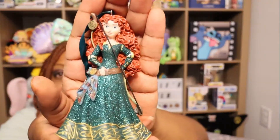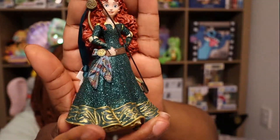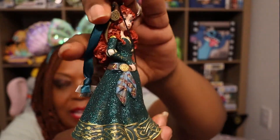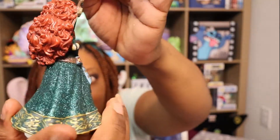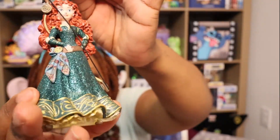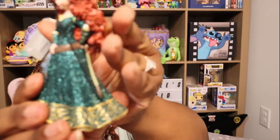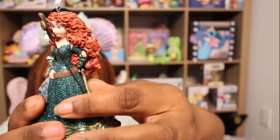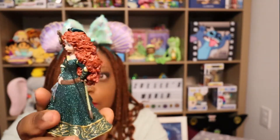But look at this ornament — she is gorgeous. The detail on this: look at her hair, her dress, the sparklies, the ruffles. I love her little belt here with the black scarf. She has her bow and arrow in a little 3D effect. I just think this is a beautiful, beautiful ornament and a beautiful rendition of Merida. I was really, really happy to get that one.